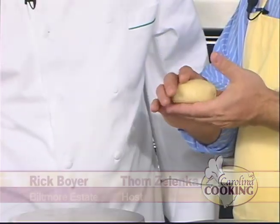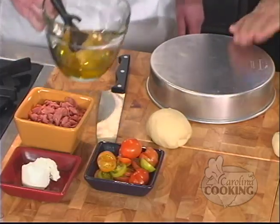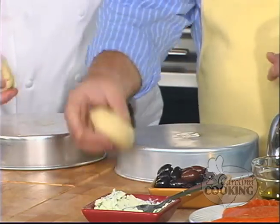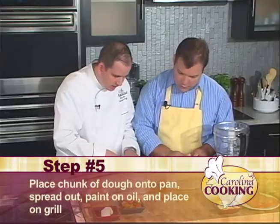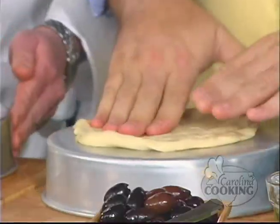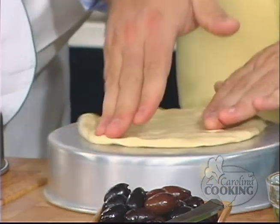Welcome back to Carolina Cooking. I'm here with Chef Boyer from the Biltmore Estate, and we have portioned up our dough to about four ounces each. What we're going to do is take a little bit of olive oil — this is the best way to work with the dough. Just take a little dollop of extra virgin olive oil or salad oil at home. Put your dough on top, then start pushing down and pressing until the dough is nice and flat.